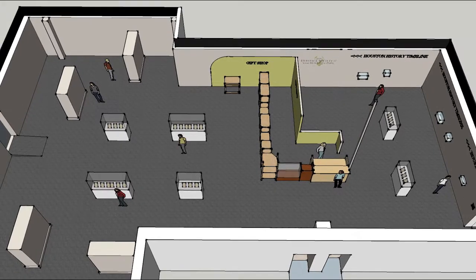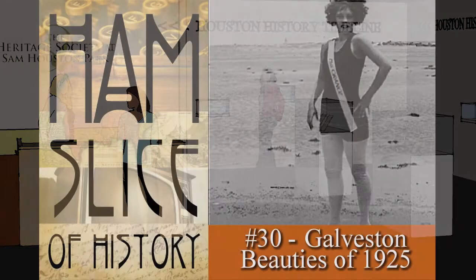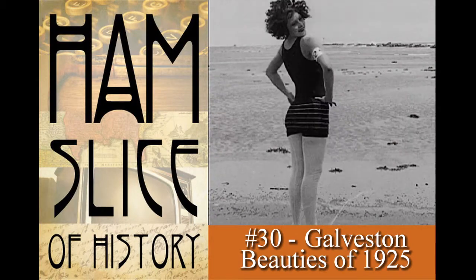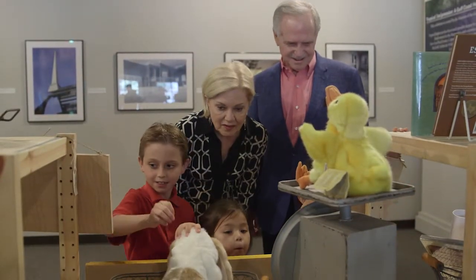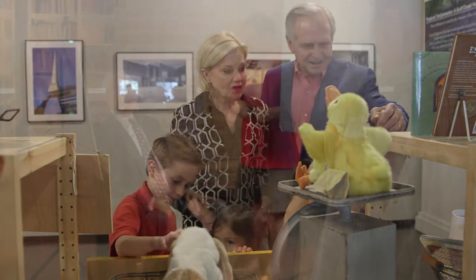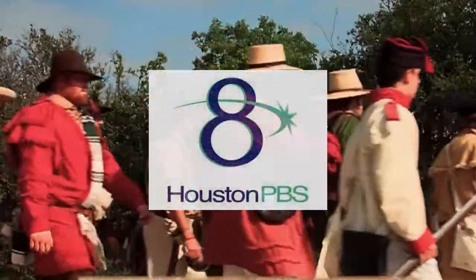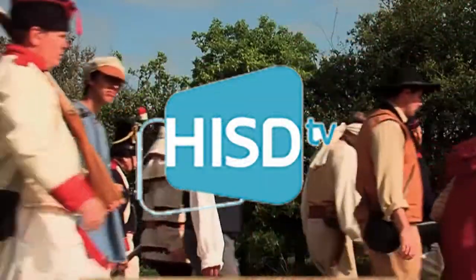Our new Houston History Gallery will include an array of historic images and displays, along with dozens of videos to create the definitive place for those interested in our distant and recent past. We envision it as the perfect jumping-off point for those wanting to learn more. We operate a fully integrated film and media department that produces short films and feature-length documentaries that air on Houston's Channel 8 and other PBS stations around Texas, as well as the HISD Channel.